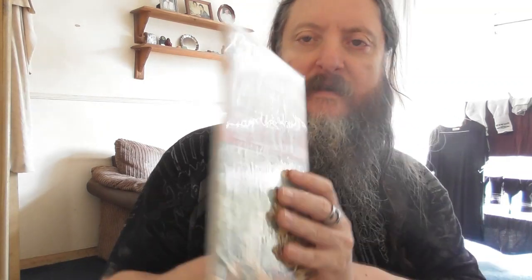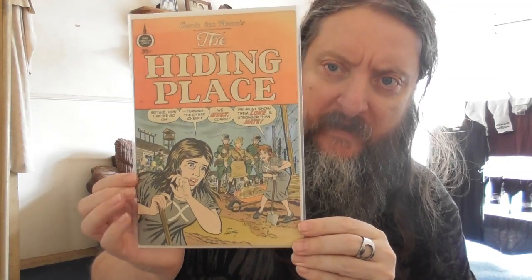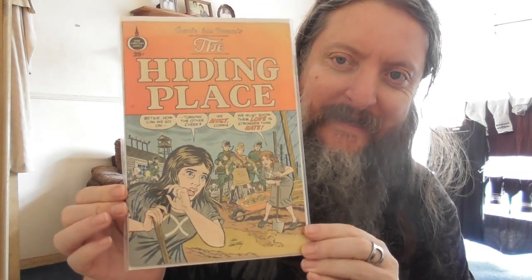My first Spire Christian Comics — The Hiding Place. Petsy: 'How can we go on turning the other cheek?' 'We must, Corey. We must show them love is stronger than hate.' Yeah, good luck with that — it's not going to work, unfortunately.